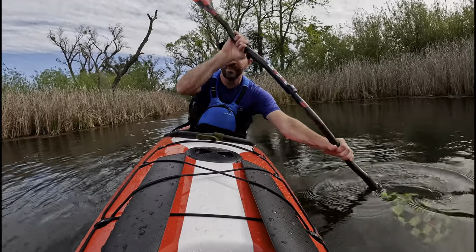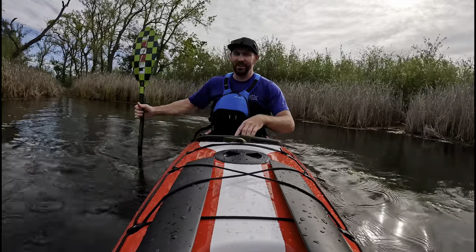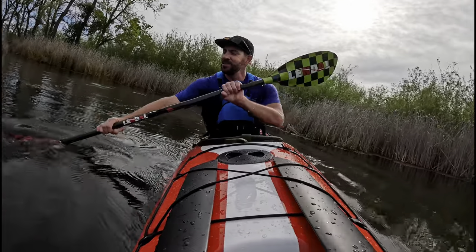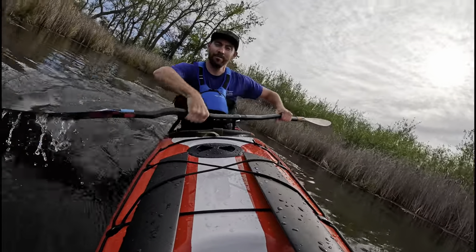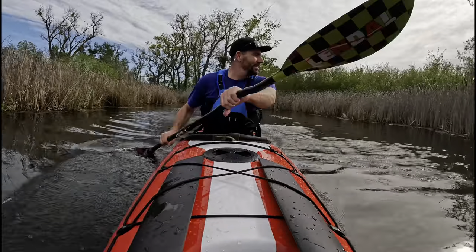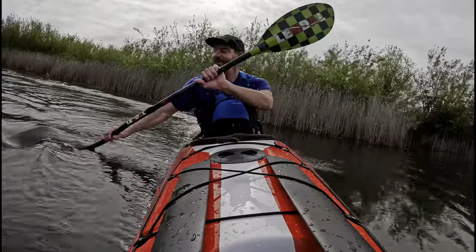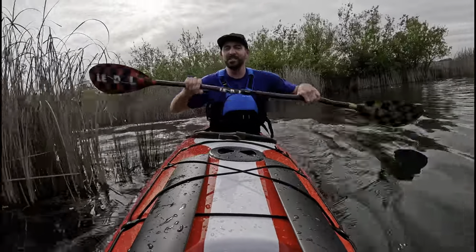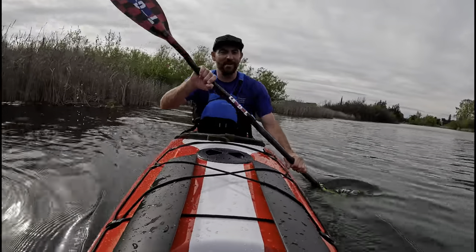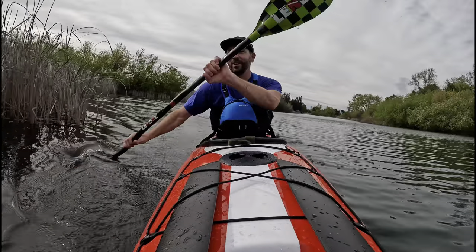If you want to play with edges, come to a spot like I'm in — really shallow, really warm water — so you're not afraid to tip over. This thing is so playful for a big boat. It does feel high volume even for me; it feels like way more than I need, but it's kind of fun. I don't really have to think about tipping over — crazy how stable it is.